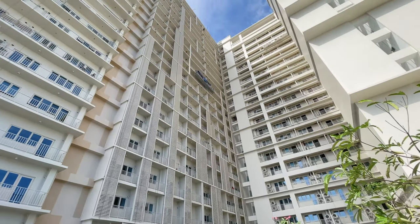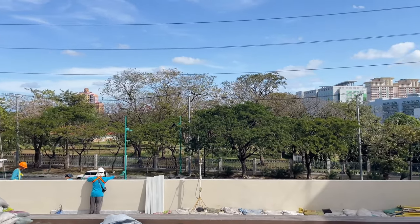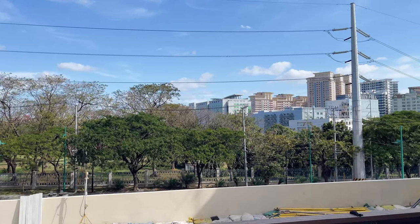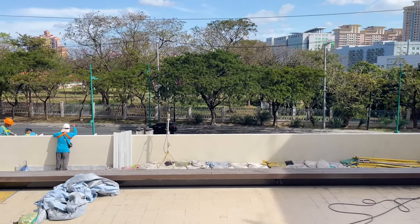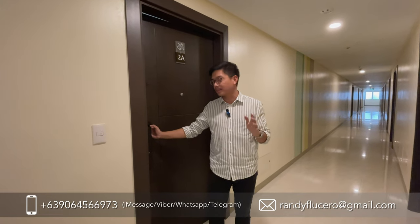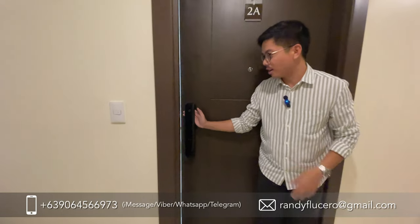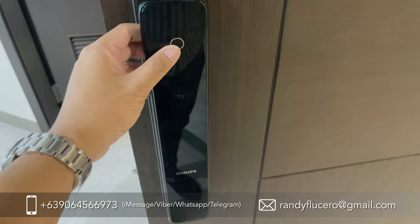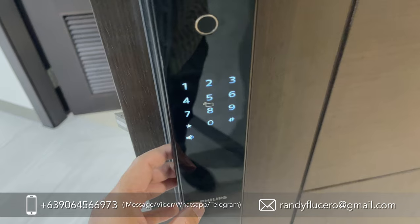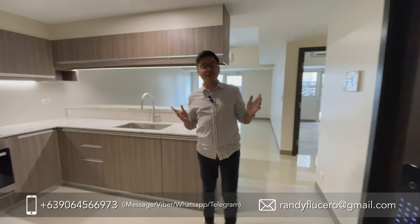It's really beautiful — as you can see, we're facing the greeneries and Makinley Hill. I'm now going to show you a two-bedroom unit of 106 square meters. Upon entering, you'll notice a digital door lock.